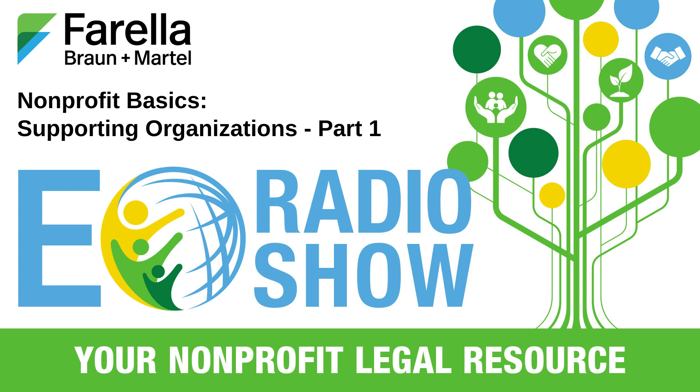Welcome to the EO Radio Show, your nonprofit legal resource, brought to you by the Exempt Organizations Group at Ferrella, Braun & Martel. My name is Cynthia Rowland, and I'm a partner at Ferrella. I'm a business and tax lawyer with more than 30 years of experience advising clients on nonprofit and charity law.